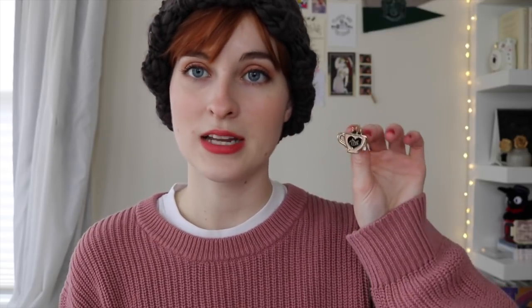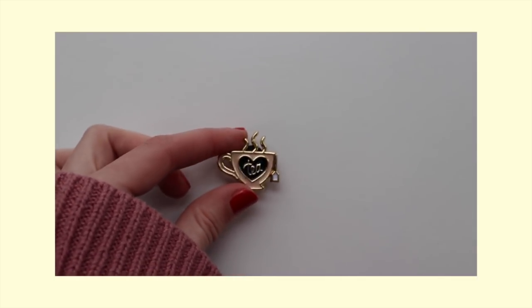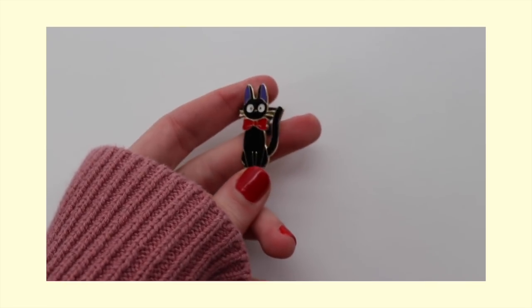I think those are all the bookish pins that I have. So now I'm just going to show you the rest of the pins that I have that are not necessarily related to books. This one is a little cup of tea with a little teabag and it says 'tea' in a heart. I have a specific outfit that I always wear this pin with and it just has a very sweet and lovely association. Then I have this pin of Gigi from Kiki's Delivery Service — just a little Gigi pin, which usually goes on my leather jacket. I have a Kiki's Delivery Service obsession, so anything Kiki's Delivery Service, I love.